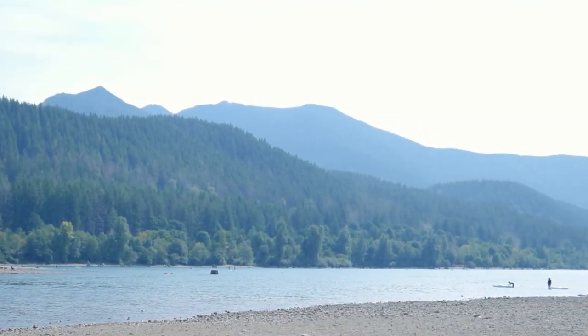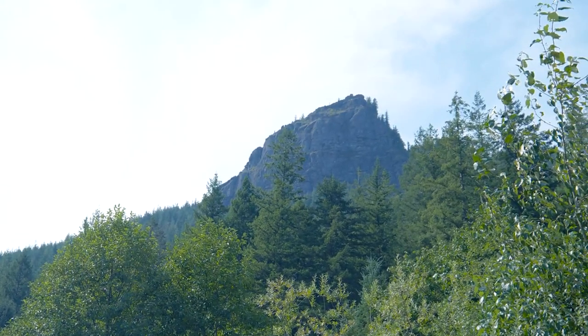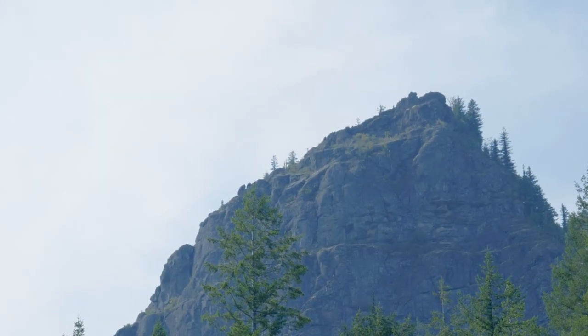Today I've chosen Rattlesnake Lake as my destination. The lake itself is worthy of a painting, but the main attraction is Rattlesnake Ridge. I've painted the ridge before, and as I stood there on the shore looking up at it, I knew I'd rather paint a view from the top.